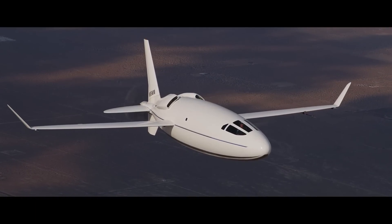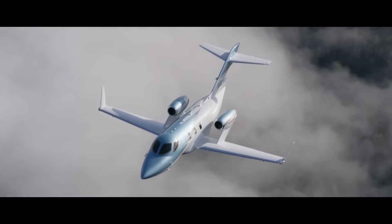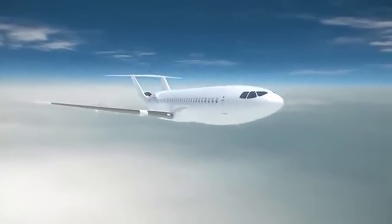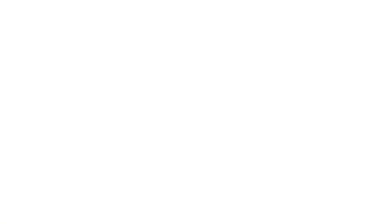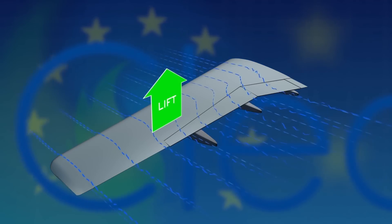Laminar flow control is also the only aeronautical technology that offers the capability of designing a transport airplane that can fly non-stop without refueling from anywhere in the world to anywhere else, or that can remain aloft without refueling for approximately 24 hours.